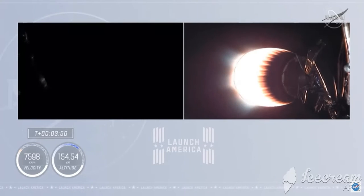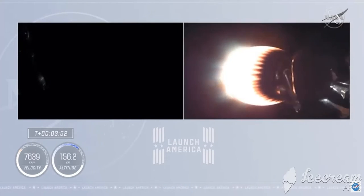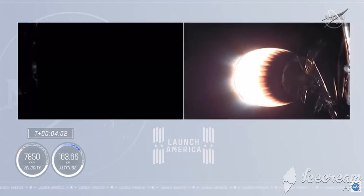Dragon, SpaceX, trajectory nominal. You can hear the call-out — trajectory is nominal. We've also heard the call-out 'Bermuda,' meaning the Bermuda Ground Station has acquired signals from the second stage of Dragon and Falcon 9.